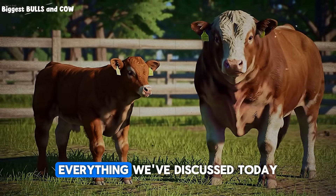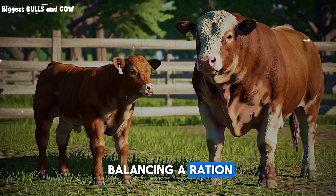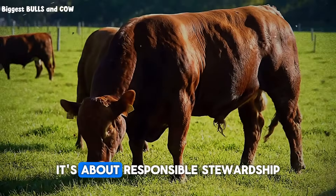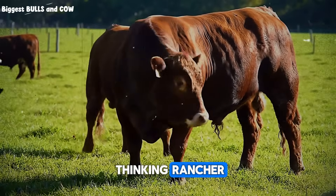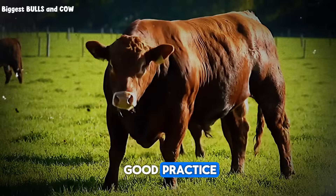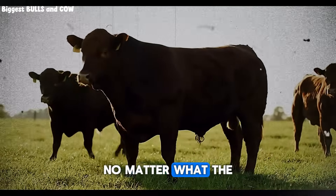Everything we've discussed today, from testing hay to balancing a ration, is about more than just feed. It's about responsible stewardship — being a thinking rancher who uses science and good practice to give your animals the best possible care, no matter what the weather does. It's a challenge, but one we can all meet and overcome.